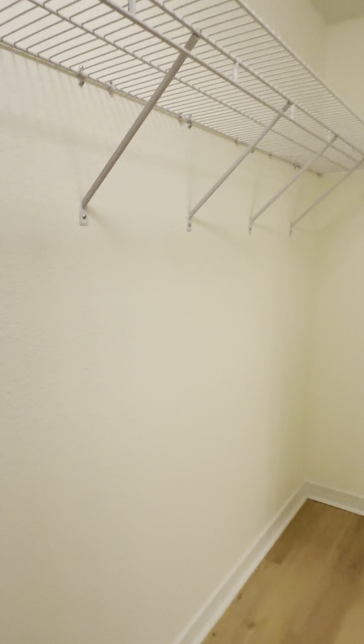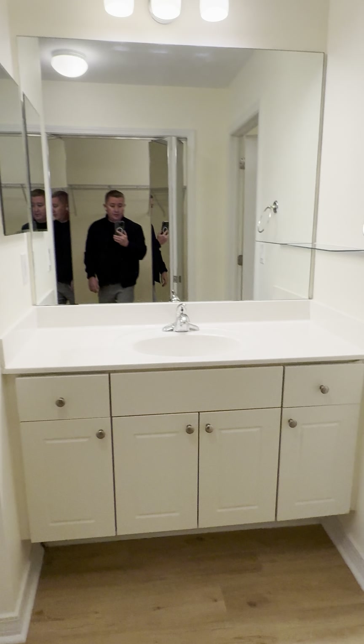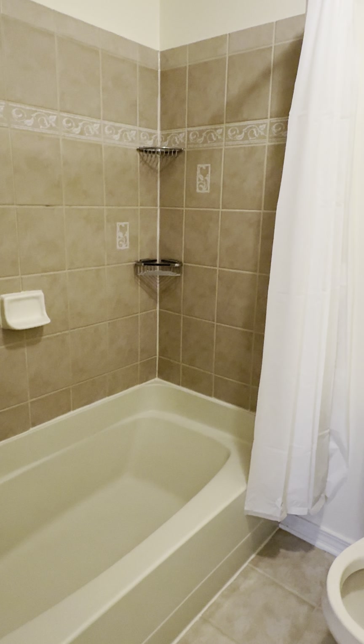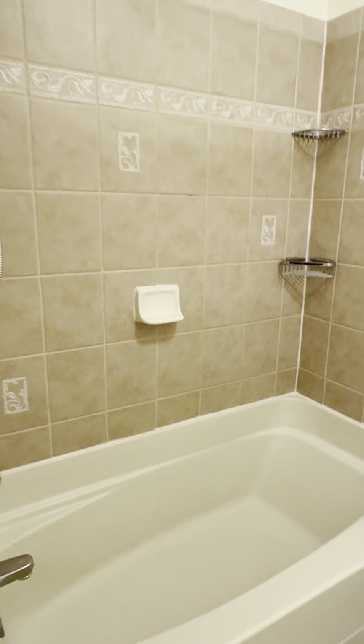No neighbors in the back. I can show you a little better what's going on behind us from upstairs. The AC — both inside and outside units are Carrier brand, which is a pretty good brand.